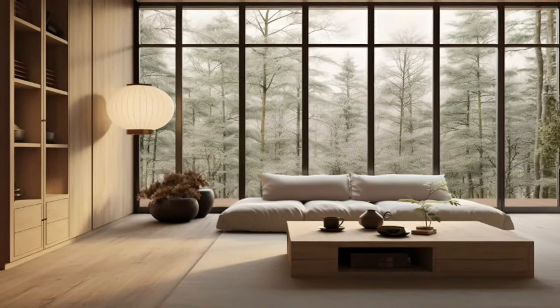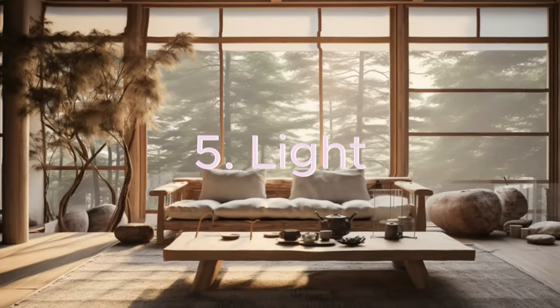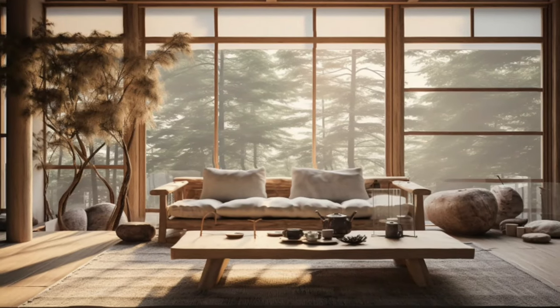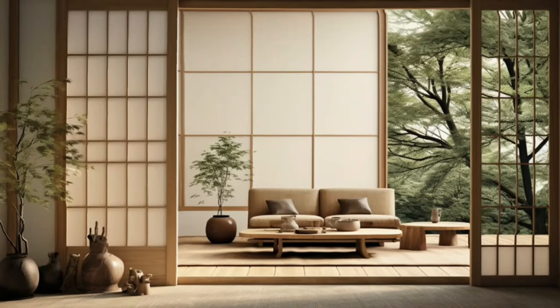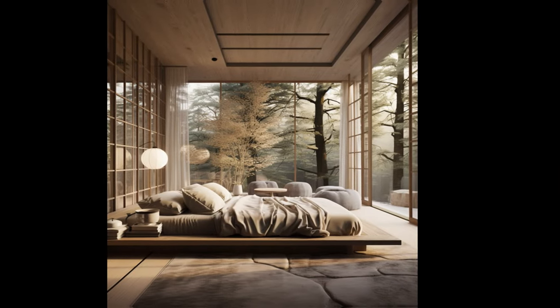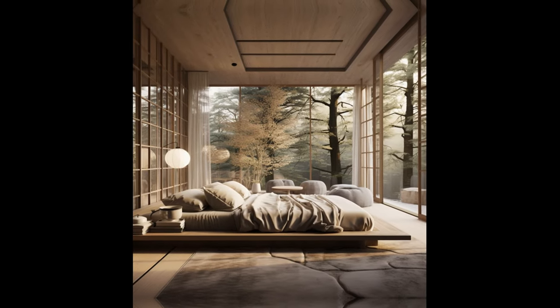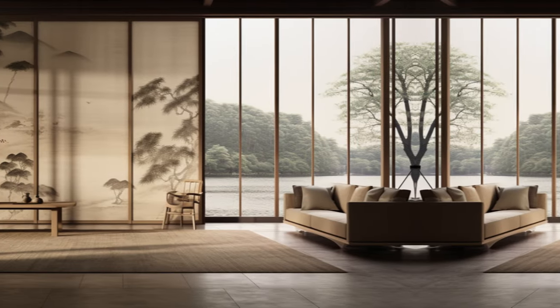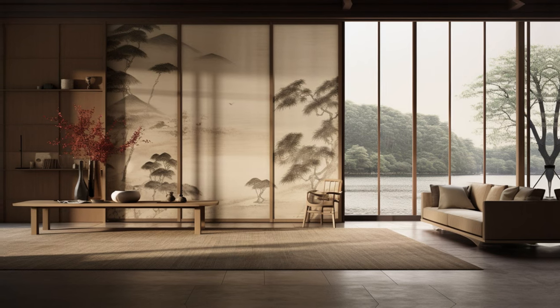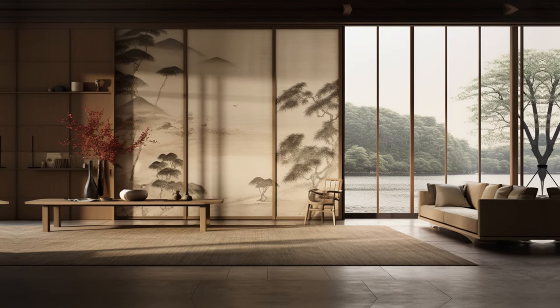Let's shift our attention from texture and materials to light. Light plays a vital role in creating a peaceful and calming atmosphere. In Japandi design, natural light is very important — rooms are made to let in as much daylight as possible to make them look bigger and feel happier. Big windows, glass doors, and skylights are used a lot, often left without covers or with thin curtains so sunlight can fill the room.